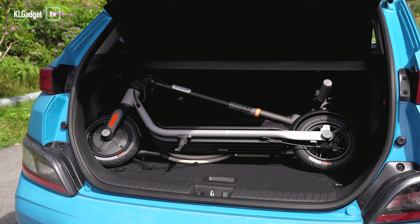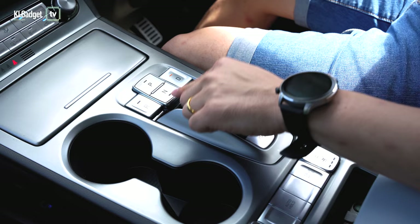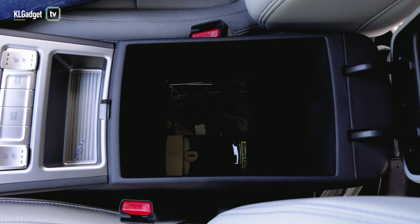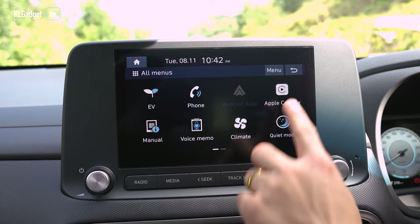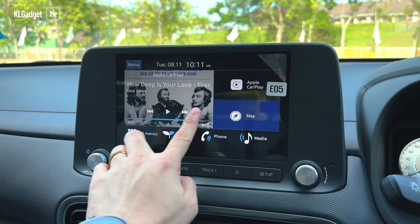The Kona Electric's compartments are however very generous. You get a decent sized armrest storage compartment and glove box. There are two cup holders on the centre console and you can place more things below it, which is overall a very thoughtful design. The Kona Electric features the very same 8-inch infotainment system as the petrol variant that supports wireless Apple CarPlay and Android Auto, paired with a decent 6-speaker system that produces detailed audio and wide soundstage.